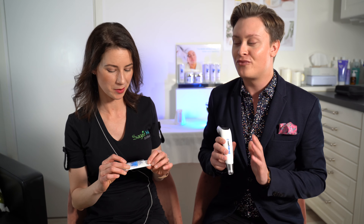The Dermapen 4 is the original microneedling device from Australia. Some people are actually quite afraid of the idea of having needles penetrating the skin — that's often why a lot of people are a little bit reserved about doing microneedling. Even doing extractions on the nose is way more painful than the whole microneedling process itself.